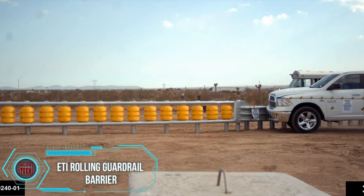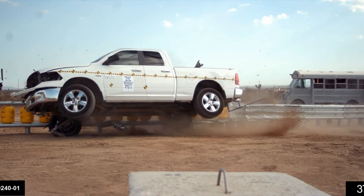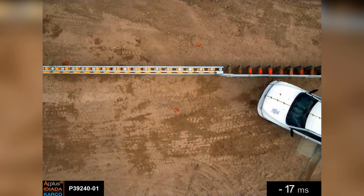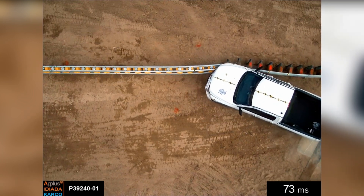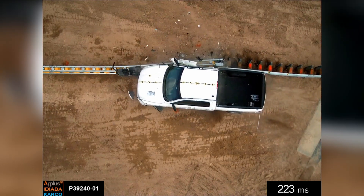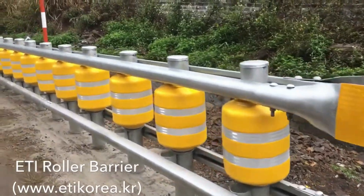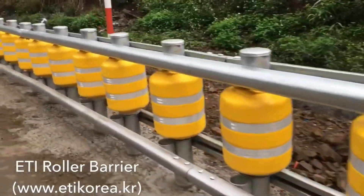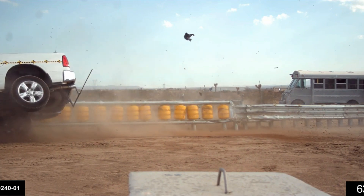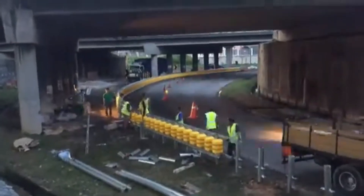ETI Rolling Guardrail Barrier. These rolling barriers are making waves in 14 countries. Fitted with polymer rollers and reflective strips, they're easy to spot under headlights even on pitch-black unlit roads at night. These rolling barriers have passed the European and American crash tests EN1317 and MASH. Their modular design means repairs are far simpler compared to dealing with conventional roadblocks.